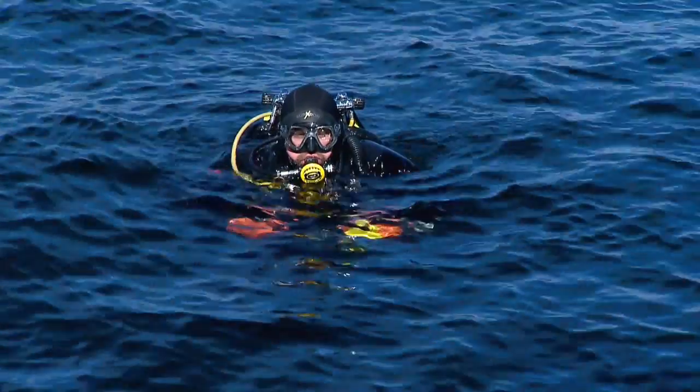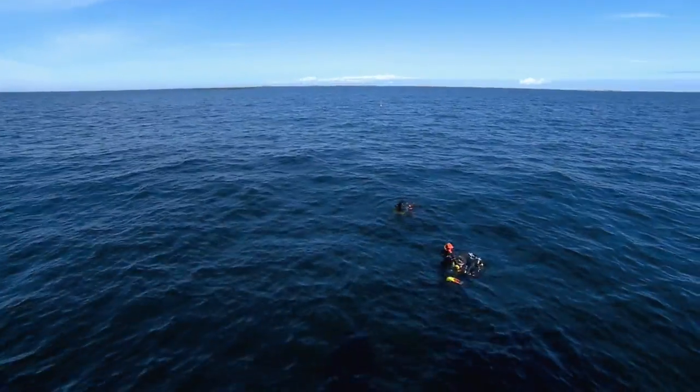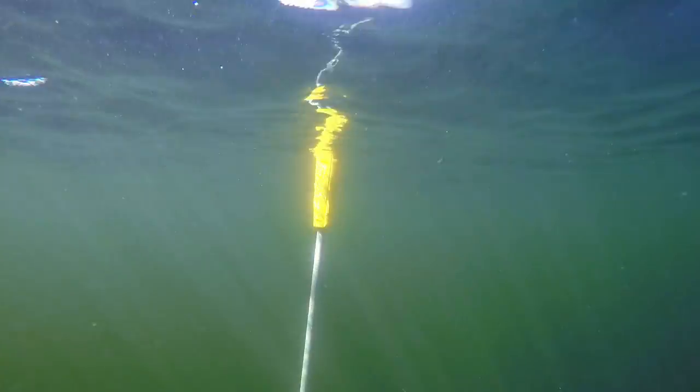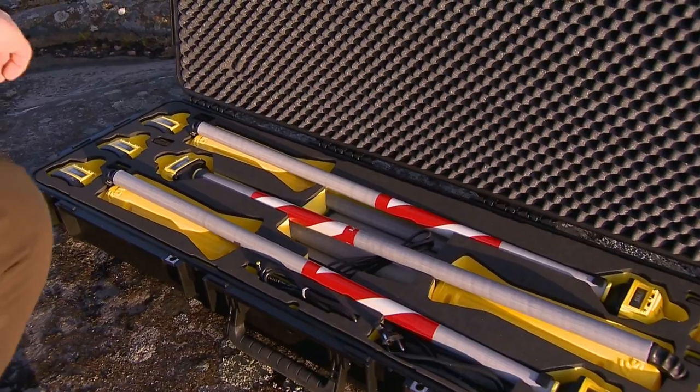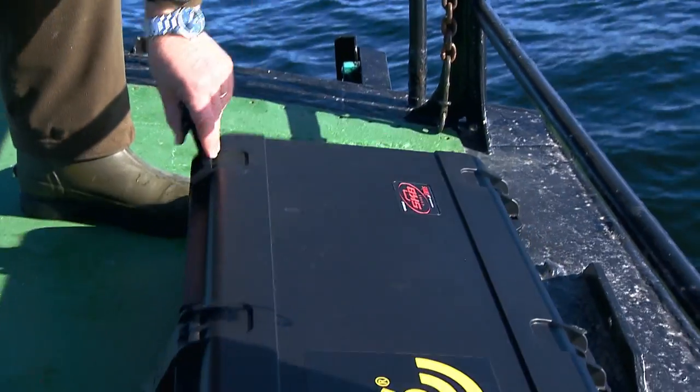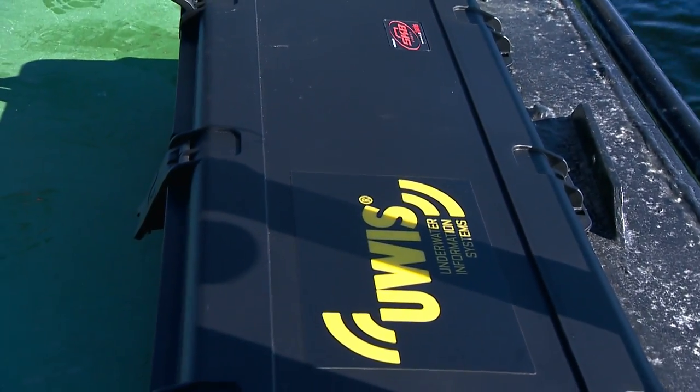It's a nightmare scenario for any scuba diver: being separated from the group and getting lost at sea. But this new invention could put an end to that for good. Here we have three buoys and six diver units. It's called the Underwater Information System, or UIS.